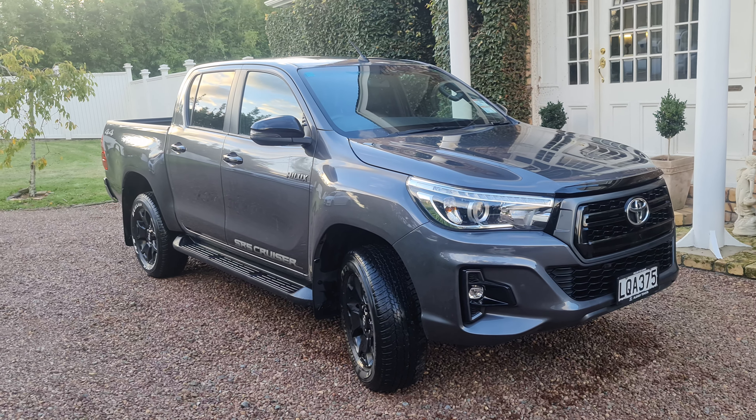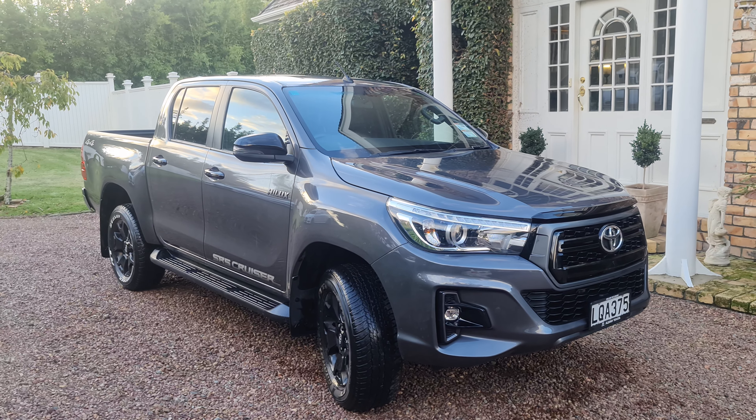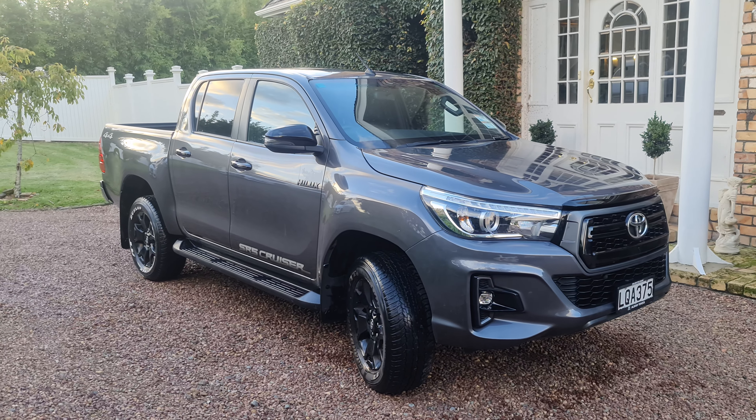In immaculate condition. Parkside Motors are located on the North Shore — we trade, we finance, and we sell warranties.